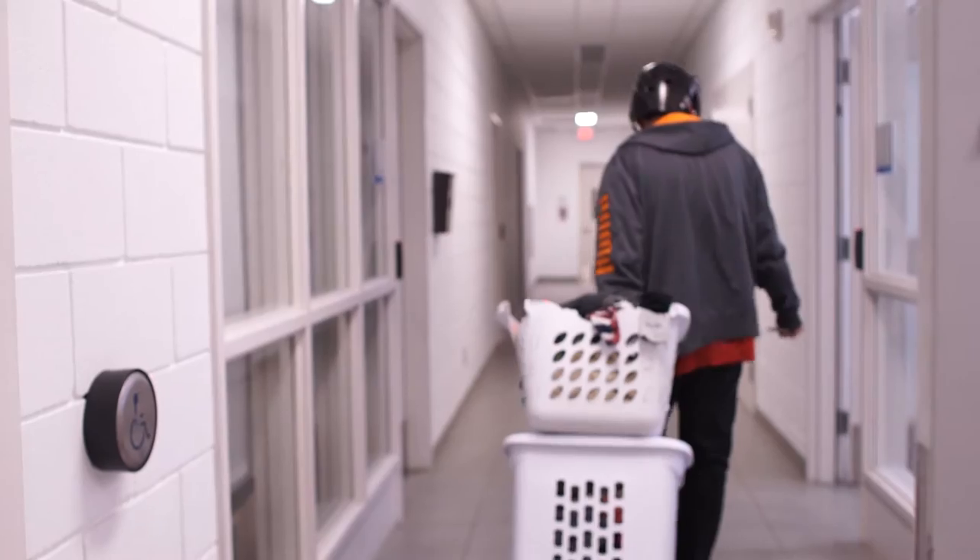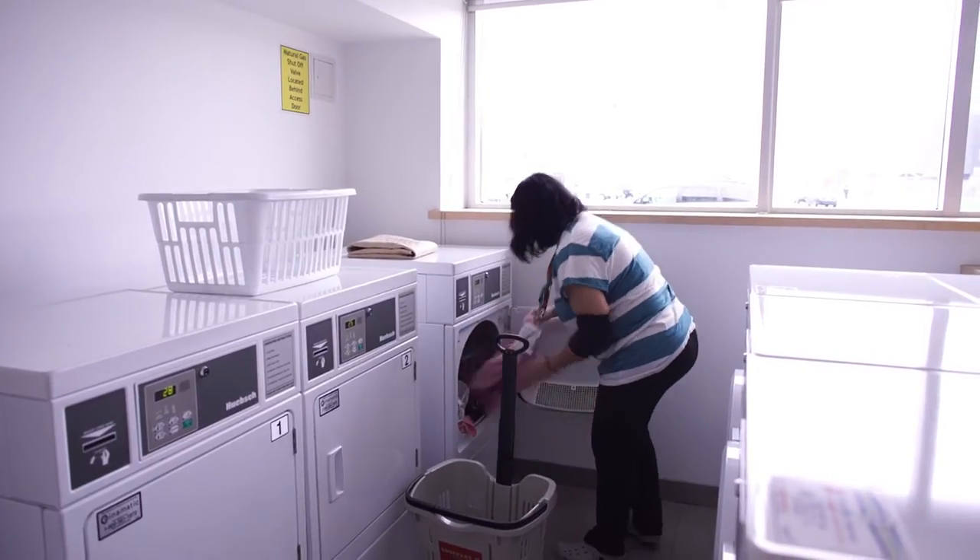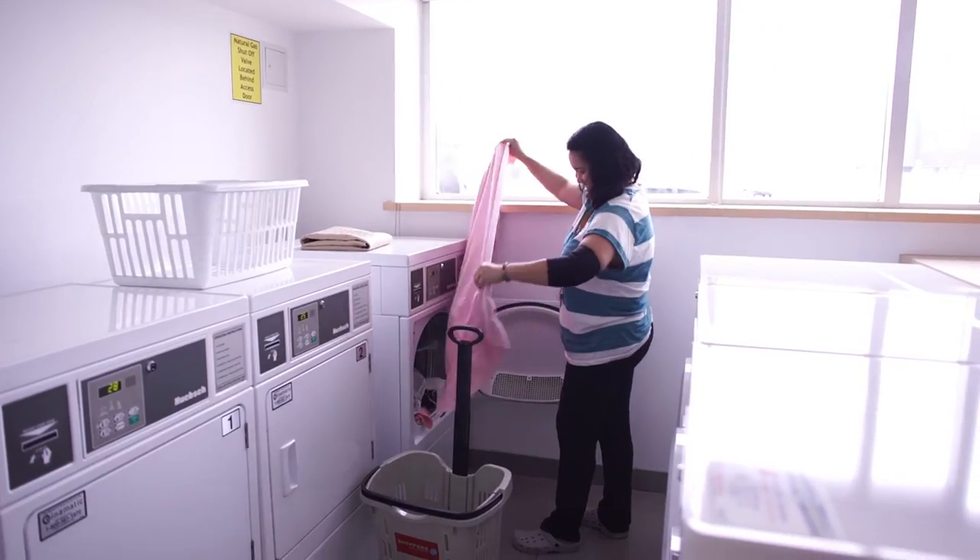There's also the laundry area. For many individuals that we support, learning that independent skill is a big thing — coming down and doing laundry just like everyone else is a part of living on your own.